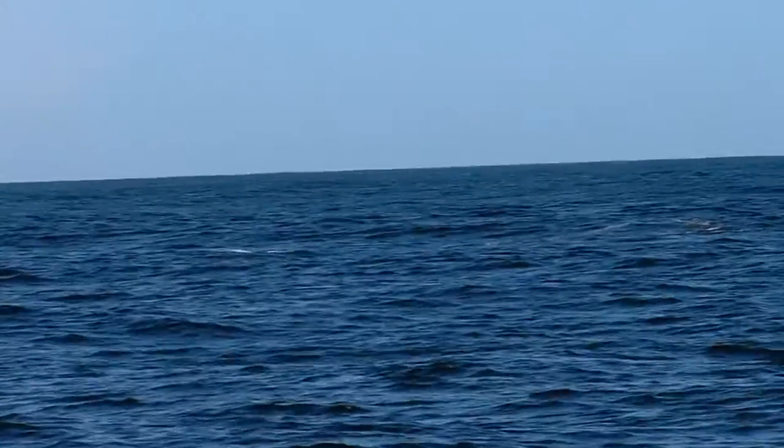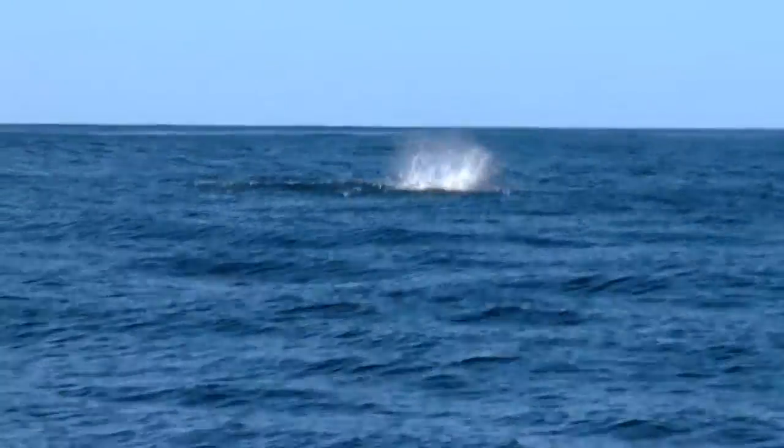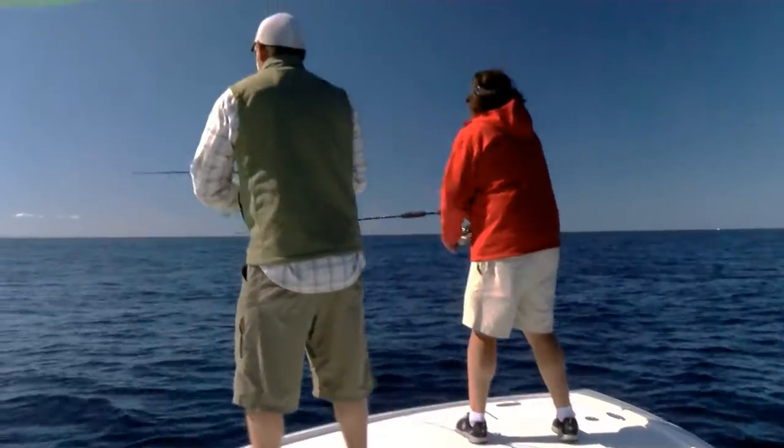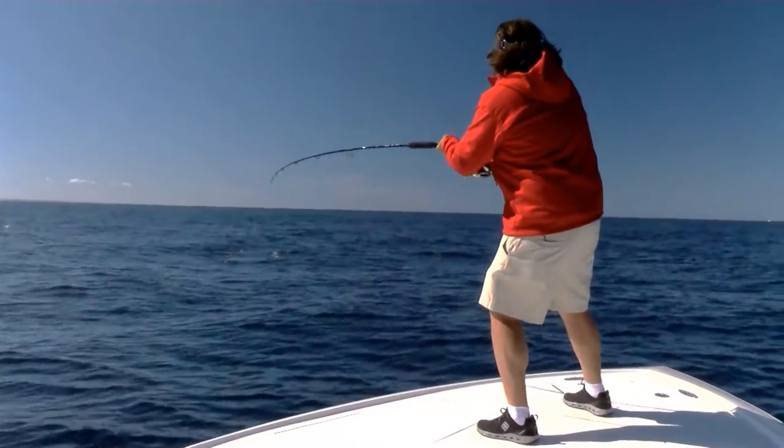Oh my gosh, look at the size of that fish! Look at that tuna, man! There he is! It's a giant!